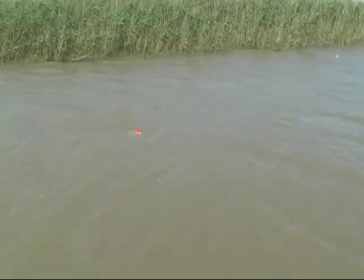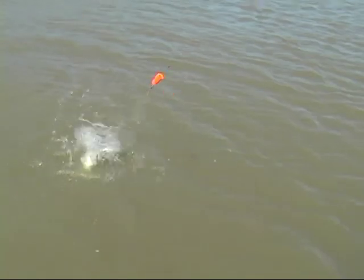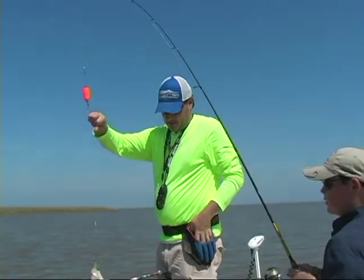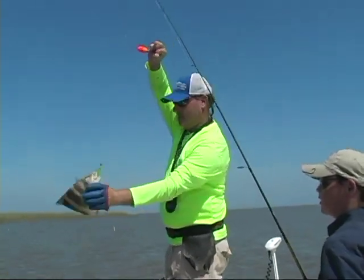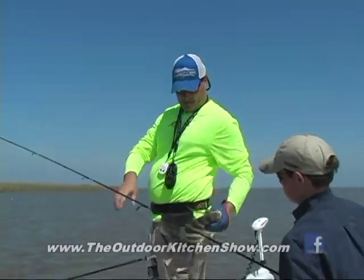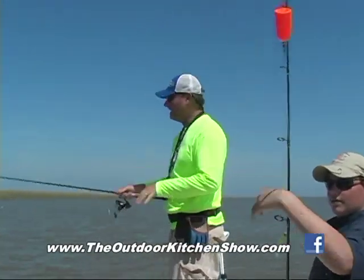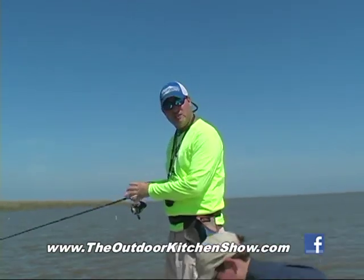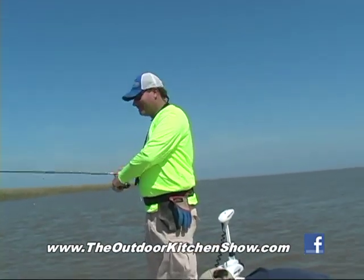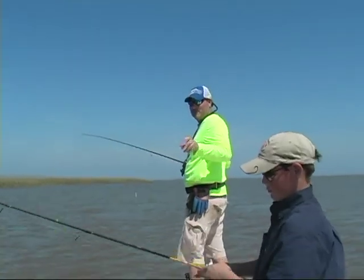Oh, it's a nice sheephead. And we have a recipe for that too. The old Cajuns always told me if you take the filets off, take the skin off, and put the filet in a crawfish sack, then you boil it just like you would crabs in crab boil - and it's supposed to taste just like crab meat. I've never done it, but it sounds like something we should do on the Outdoor Kitchen Show.